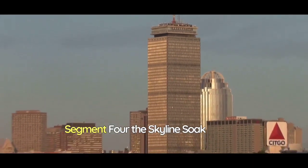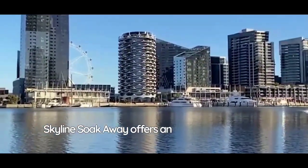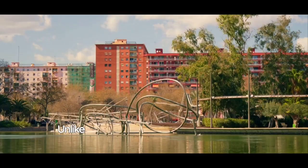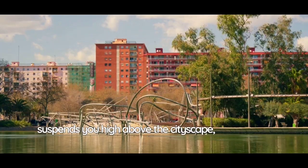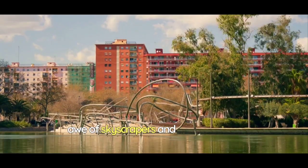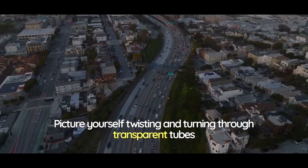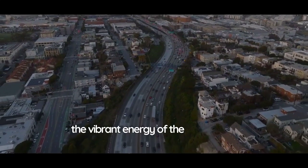In the heart of the bustling city, the Skyline Sokoway offers an extraordinary blend of urban exploration and exhilarating water slides. Unlike any other water park, this attraction suspends you high above the cityscape, intertwining the thrill of the ride with the awe of skyscrapers and streets below. Picture yourself twisting and turning through transparent tubes that afford glimpses of towering architectural wonders and the vibrant energy of the metropolis.